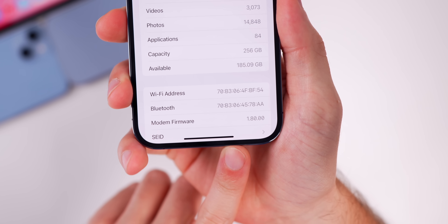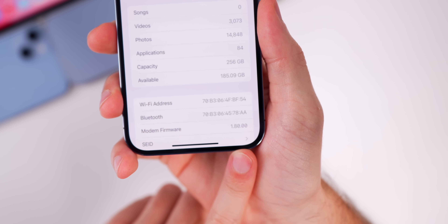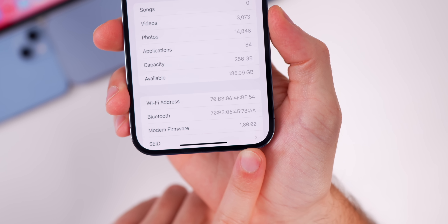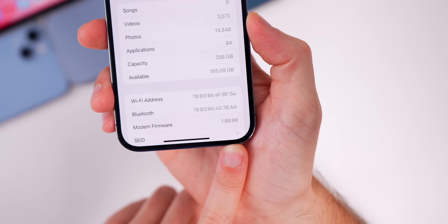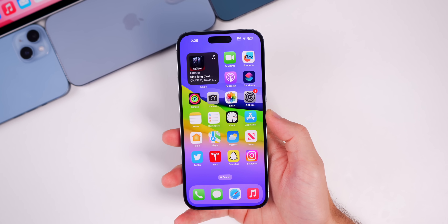If we go down to the modem firmware, you can see we got a big jump when we went from 16.5 to 16.6 beta 1, but there is no change going from 16.6 beta 1 to beta 2 — it remains at 1.80.00 on the 14 series.